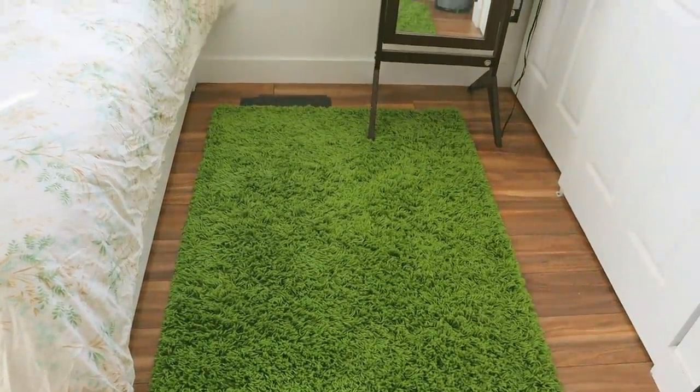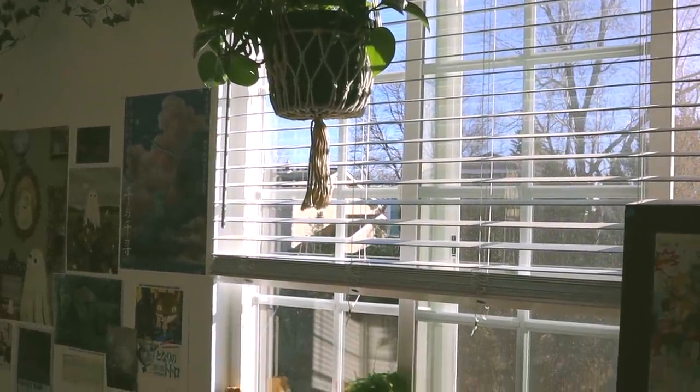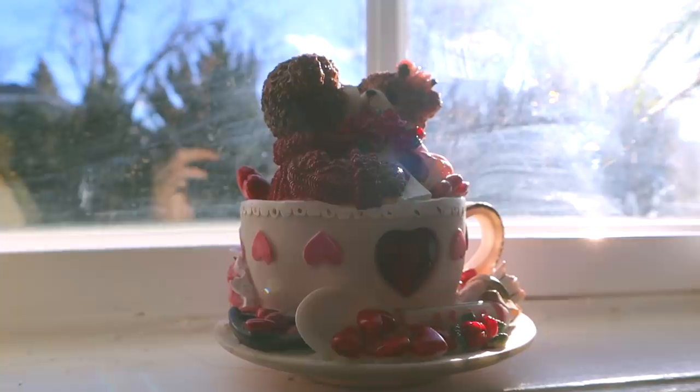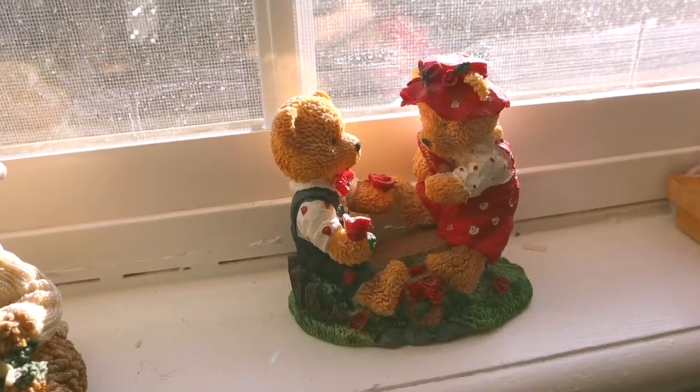I also cleaned the green rug in my room and now it's less filthy. Above my rug is my window, and I have some plants as well as some little bears. I really love these bears — they're from the thrift store — and I have two plants and I'm really hoping that I don't kill them.